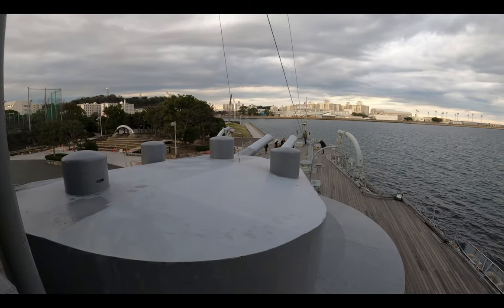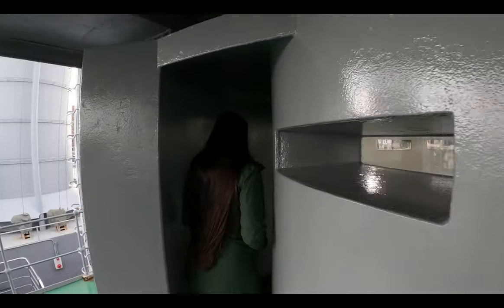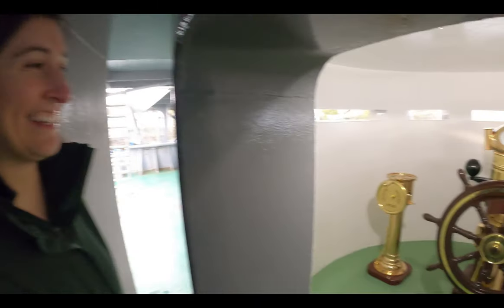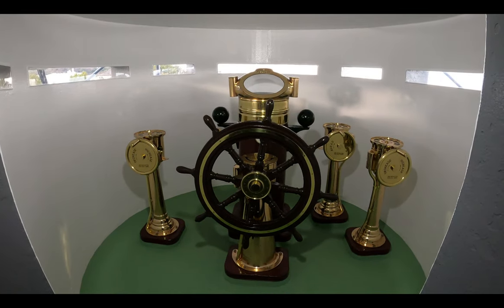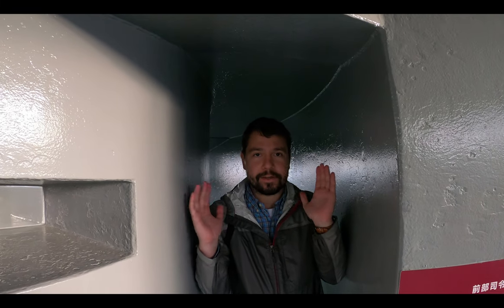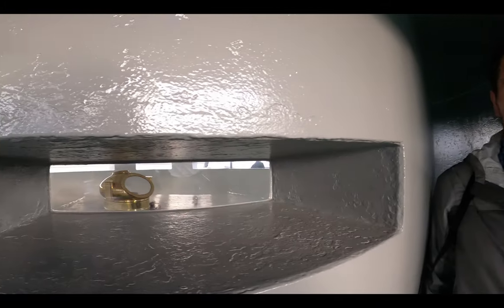How powerful do you feel being above this 12-inch gun? Steering is shielded by 35 centimeters or almost 14 inches of steel plates. This is so tight in here — look at how tight it is up here.